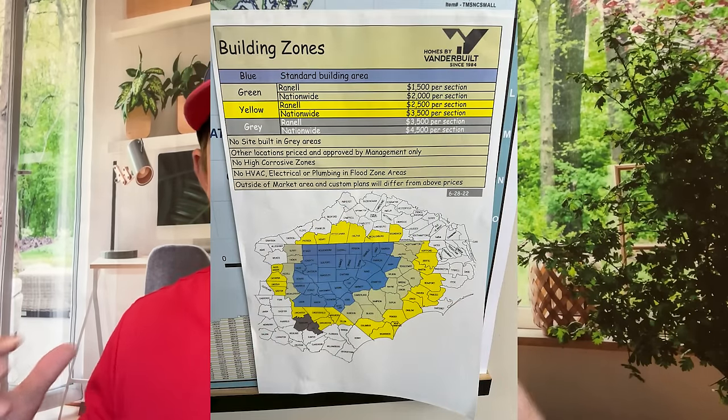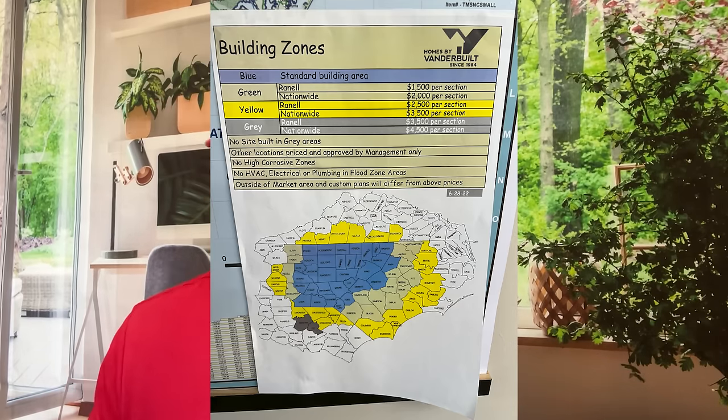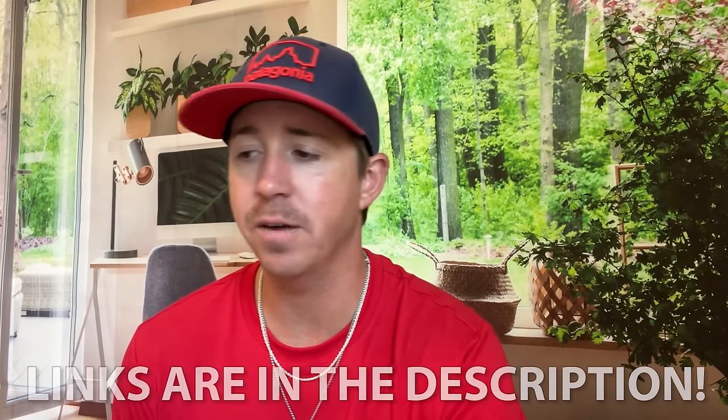What I want to talk about here is get into some information on this house. First off, this is at Homes by Vanderbilt — I know I mentioned Sanford, North Carolina. Keep in mind they're only going to service their area. They have a map on their website and you can see the area they're able to transport these homes to — if you're outside of this area, they cannot sell you a home. That doesn't mean you can't get this manufacturer — check the description for manufacturer info. We'll also have links in the description if you want to check that out.